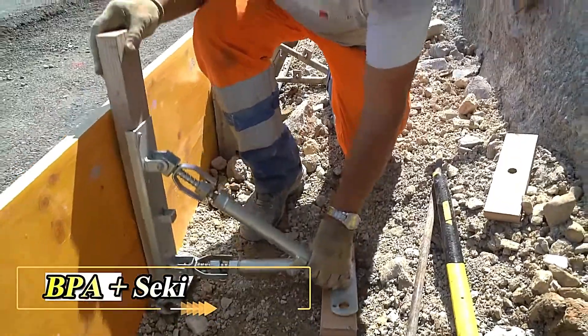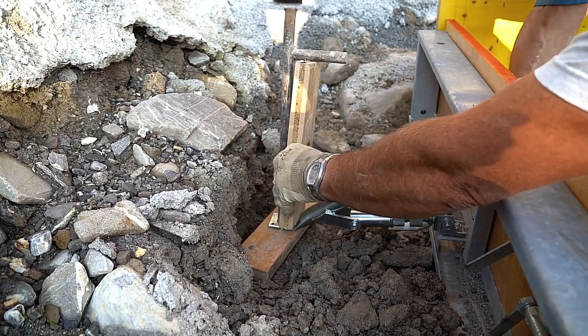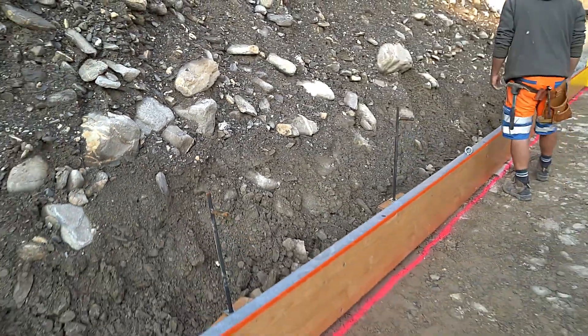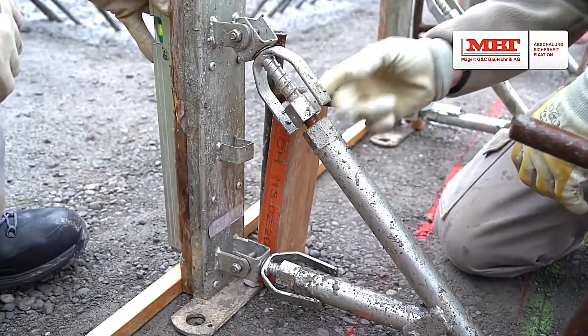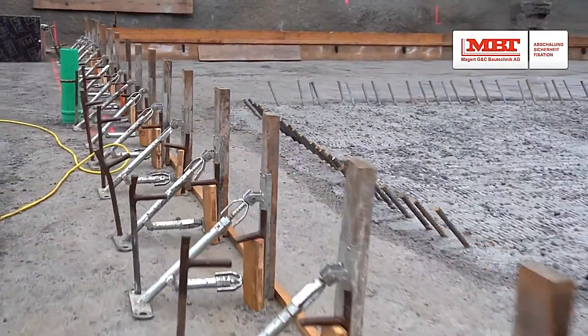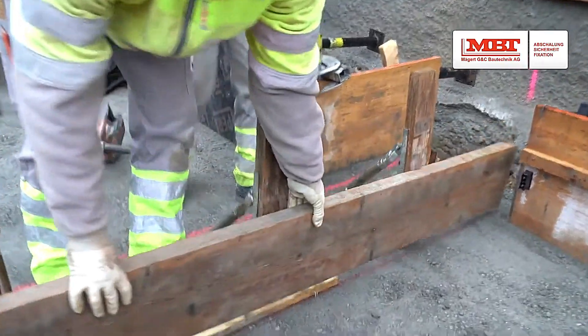Regarding formwork, let's look at some systems from start to finish. Take, for instance, elements from MBT, which facilitate smooth assembly of formwork with heights ranging from 20 to 120 centimeters.